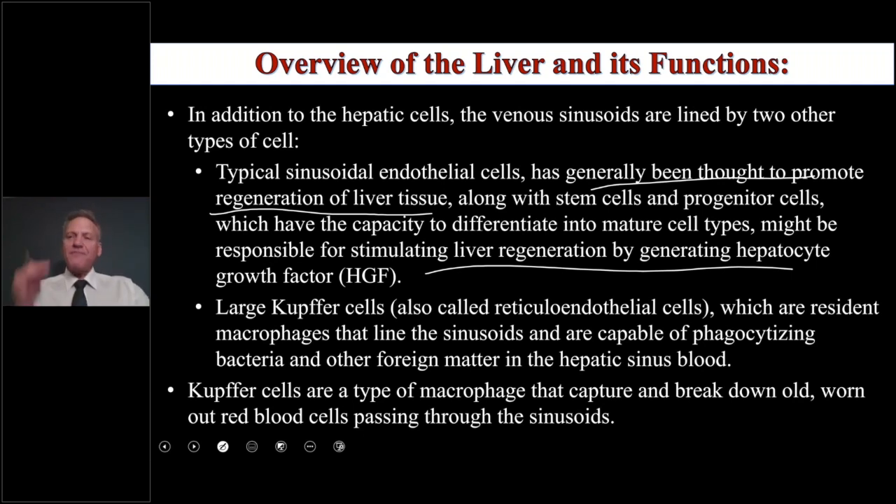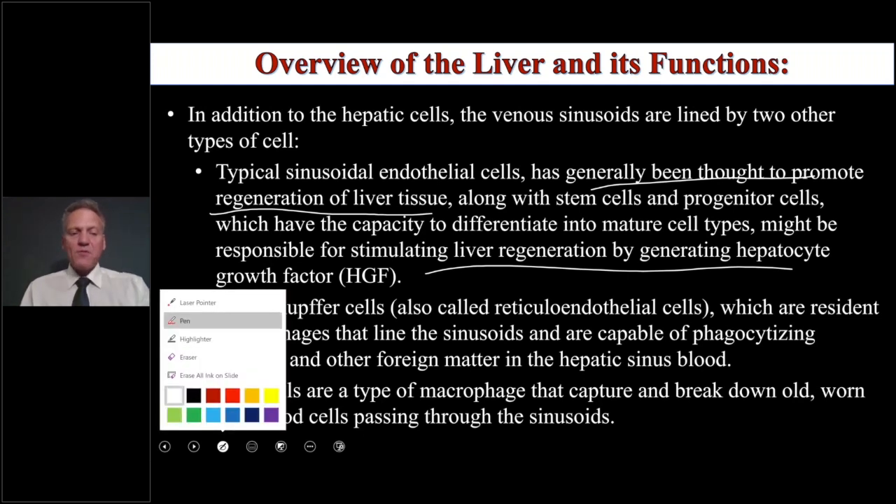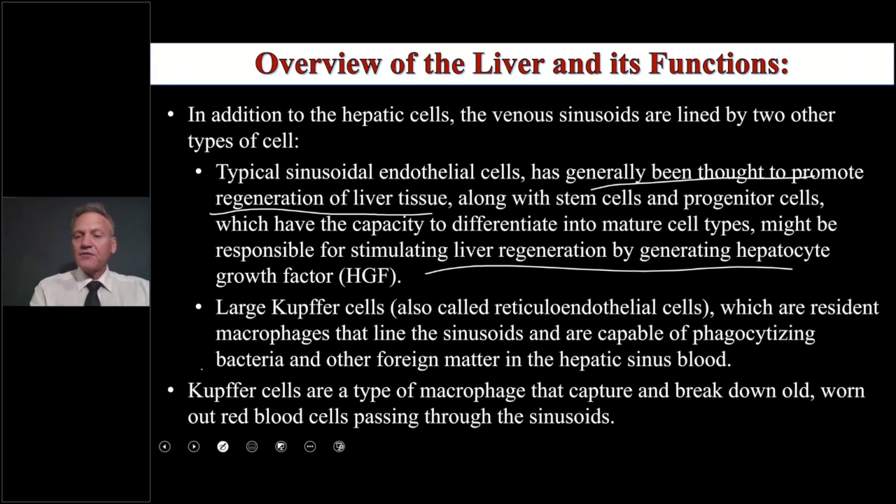We also have large Kupffer cells — these are the macrophages in the liver. Monocytes float in the blood; when they get to an organ they stay there and become tissue-specific macrophages. In the brain they're microglial cells; in the liver they're Kupffer cells. They're part of the reticuloendothelial system, which starts in the spleen and goes to the liver, cleaning up frayed red blood cells, bacteria, viruses, fungi, and parasites — anything that's not supposed to be there.